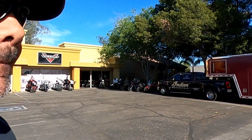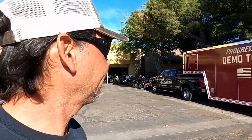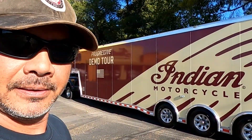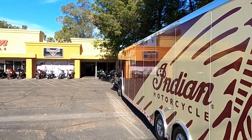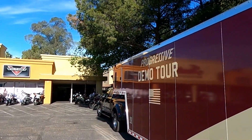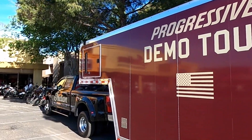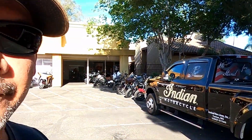Here's the trailer that was brought in — the Indian Aggressive Demo Tour trailer. They haul it around in this nice big dually.